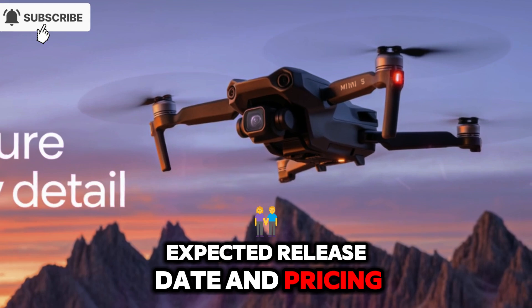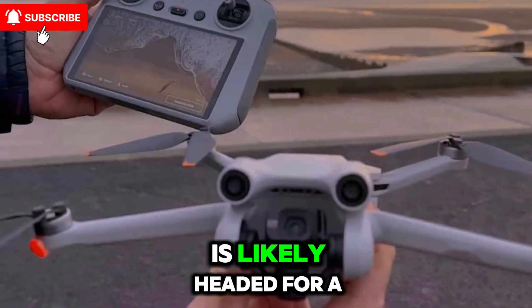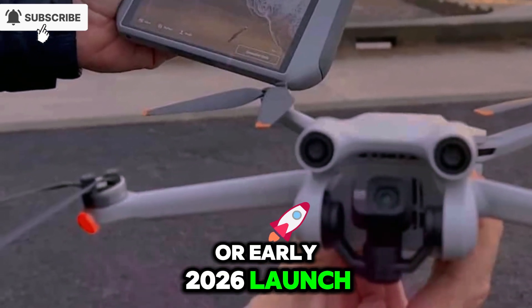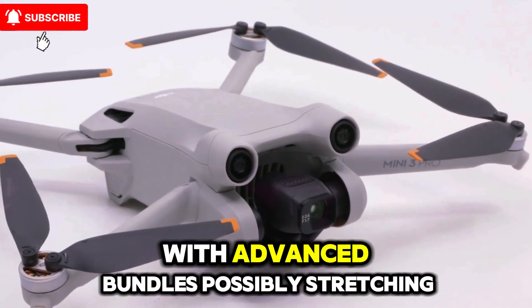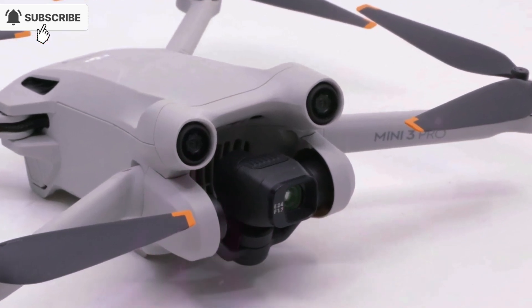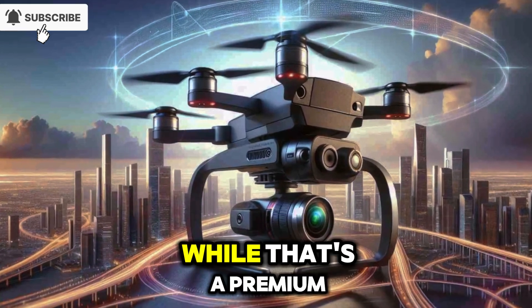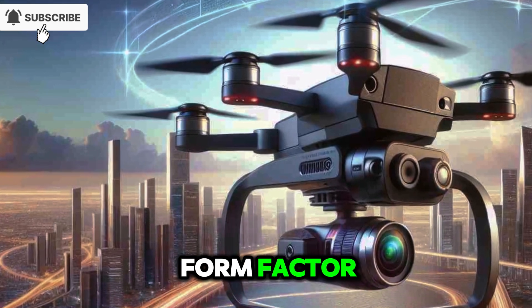Expected release date and pricing: based on DJI's usual update cycle, the Mini 5 Pro is likely headed for a late 2025 or early 2026 launch. Pricing is anticipated to start around $999, with advanced bundles possibly stretching to $1,199, especially if they include the DJI RC2 or a next-gen controller. While that's a premium price, it reflects the growing capabilities packed into this ultralight form factor.